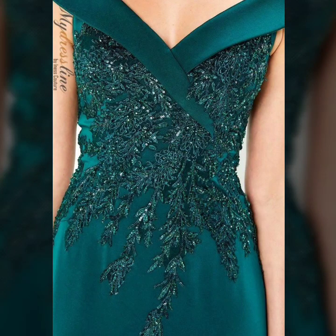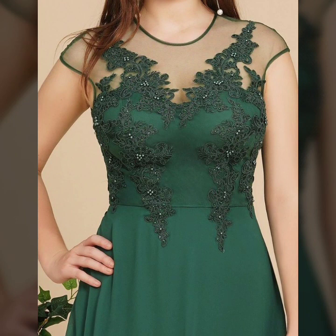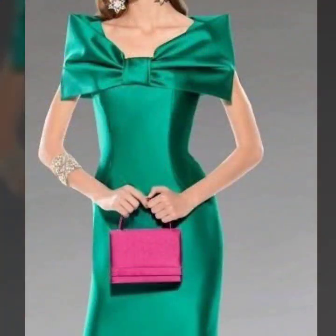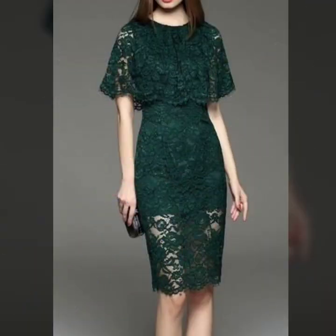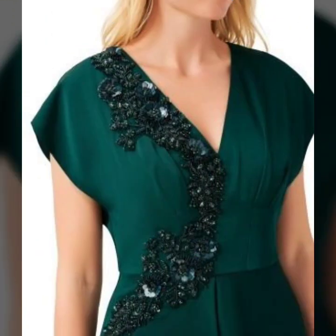Hi everyone, welcome back to my YouTube channel Fashion and Style. I hope you guys are doing very well. I am back again with an outstanding collection of wedding wear sets in silk maxis designs for the summer season. There are a lot of beautiful designs trending in fashion and you can get amazing ideas from this video.